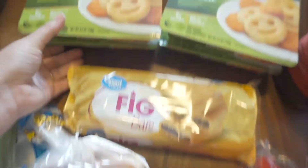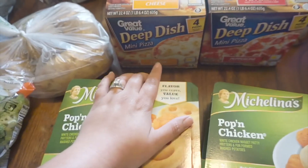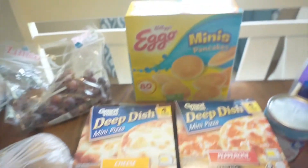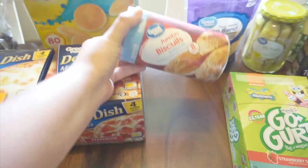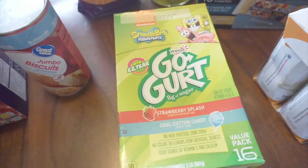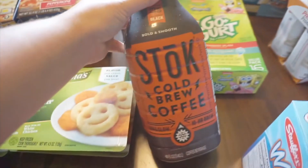We got some fig bars, popcorn chicken, and then I've seen these Great Value deep dish mini pizzas — cheese and pepperoni. The usual mini pancakes, and one night this week we're going to have breakfast, so I got a can of jumbo biscuits.